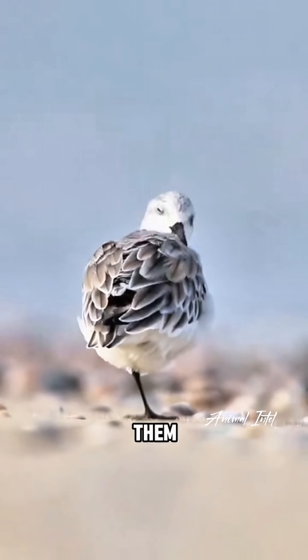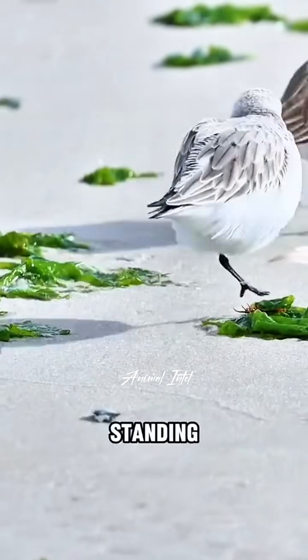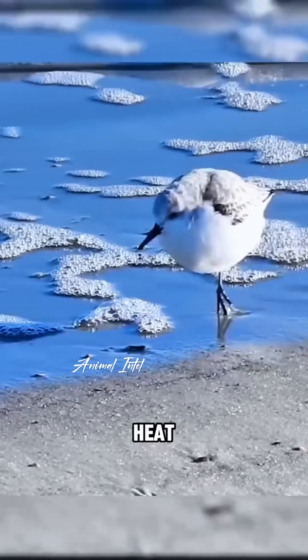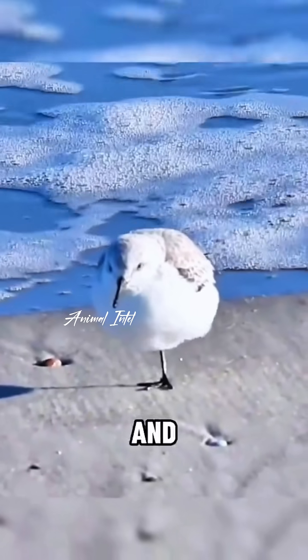When they rest, you'll often see them standing on one leg. That's because the sand gets really cold after the temperature drops, and standing on one leg helps them conserve heat. Sometimes they even hop along on one leg — it's both smart and super cute.